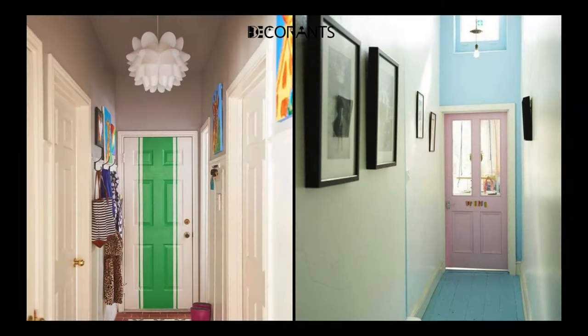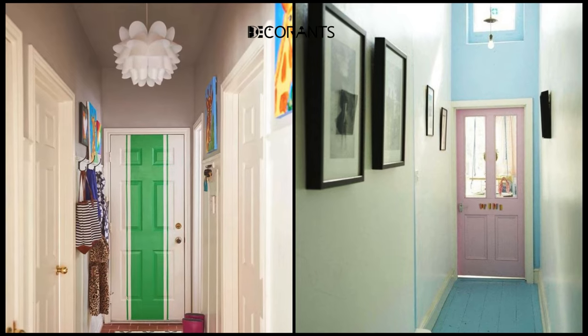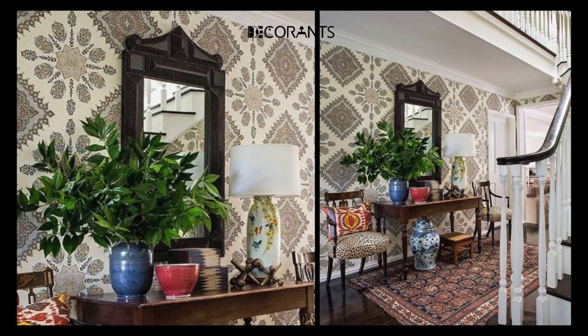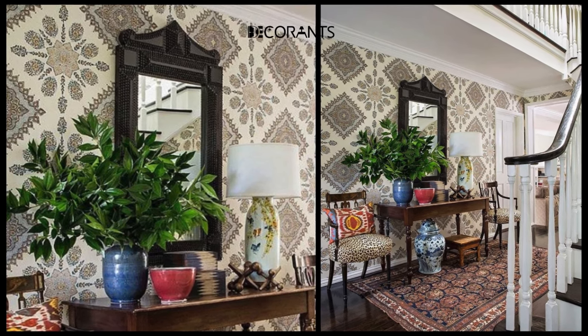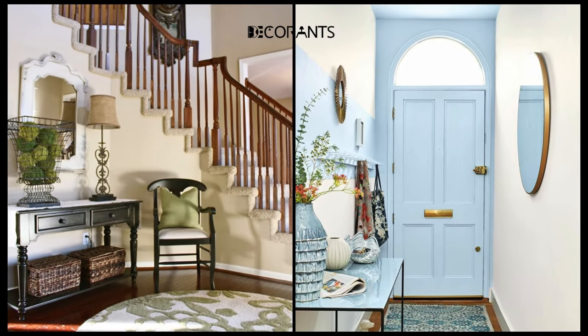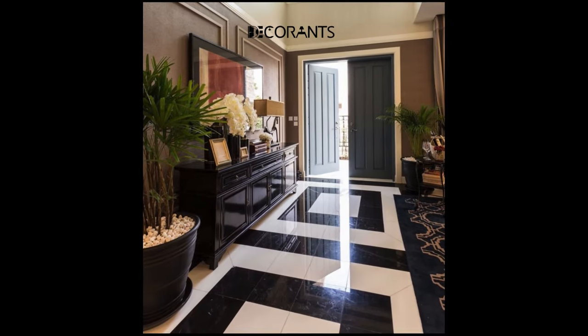If you want to make your entryway more attractive and inviting, one of the easiest and cheapest tricks is to paint your front door. A new color can change the whole look and feel of your entryway. You can pick a color that shows your style and personality or one that stands out from your walls. You can also add some nice touches like a wreath, a doormat, or a house number to make your front door more friendly and personal.